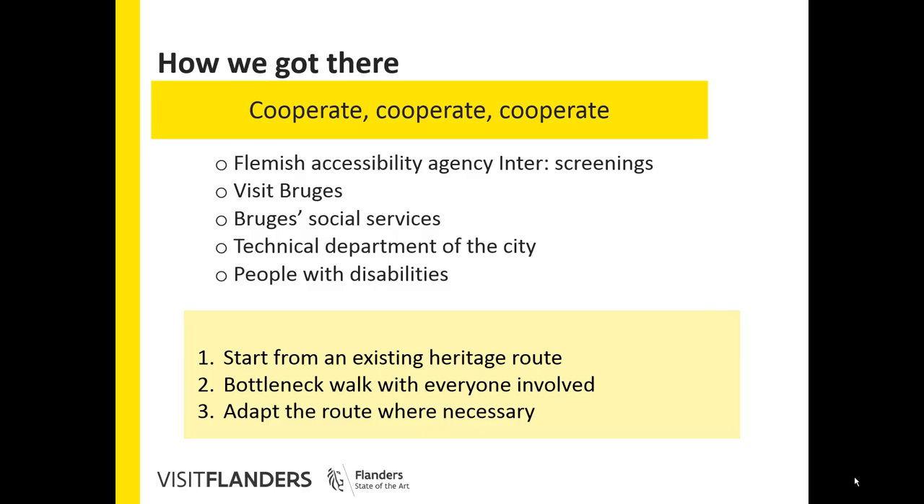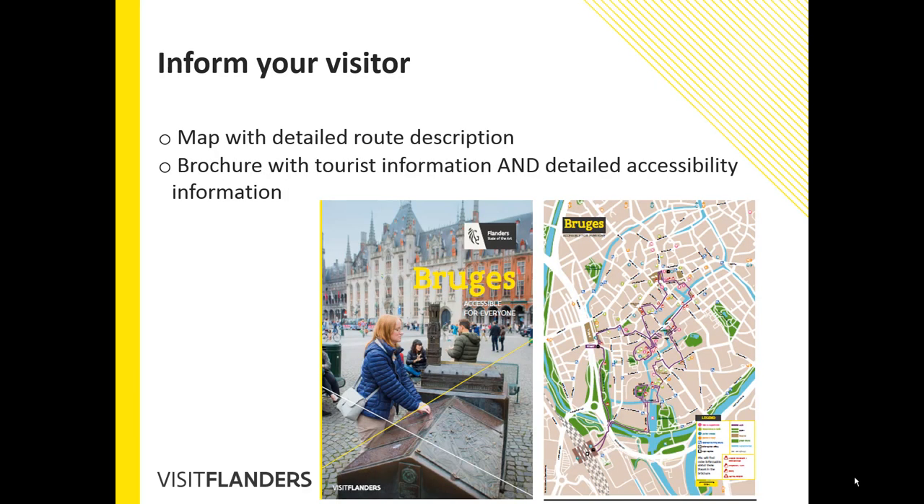Keys to Success: involve experts — tourist board, technical department and people with disabilities. Start from an existing and relevant route for visitors, do a bottleneck walk, then adapt or look for alternatives where necessary. Screen all places to obtain objective information.